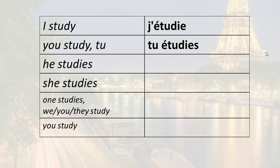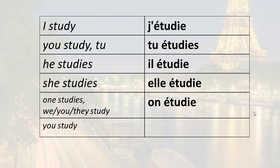Here is the full conjugation: tu étudie, il étudie (he studies), elle étudie (she studies), on étudie (one studies). Notice the pronunciation — j'étudie, tu étudie, il étudie, elle étudie, on étudie — the ending sounds the same all the way through for these forms. Vous étudiez is slightly different in pronunciation: étudiez.